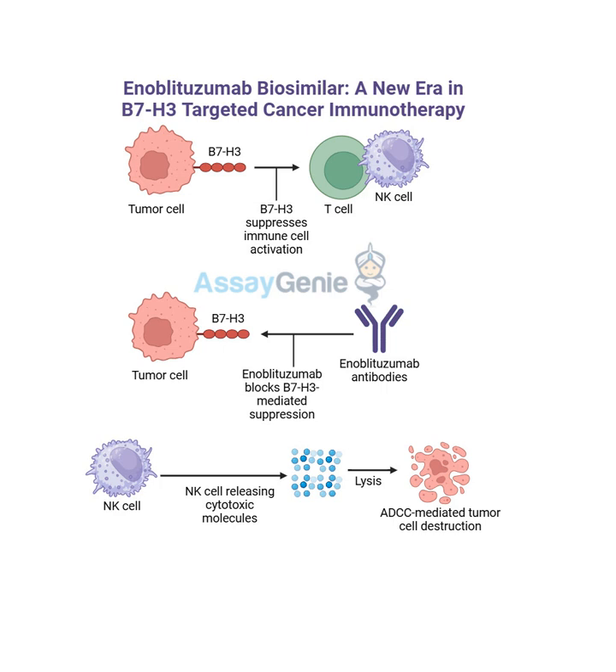What is a biosimilar? It's like a near-identical copy of an existing biologic drug, like enoblitazumab. But it's not just a simple copy - a biosimilar has to go through rigorous testing demonstrating that it's just as safe and effective as the original. It's not about cutting corners - it's about making sure it's good and increasing access. So it's like having a generic version of a complex medication, which could make it much more affordable.